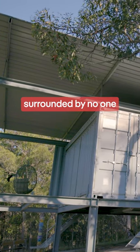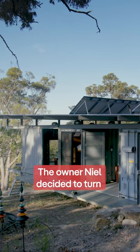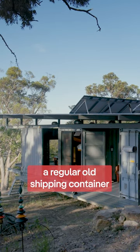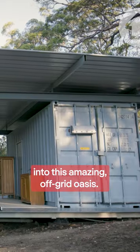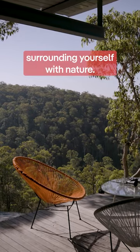If you want to live in the forest surrounded by no one, then this might be the home for you. The owner Neil decided to turn a regular old shipping container into this amazing off-grid oasis — the perfect escape from the grind, surrounding yourself with nature.